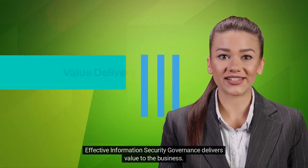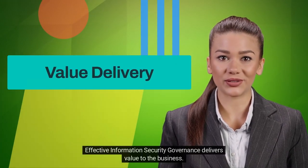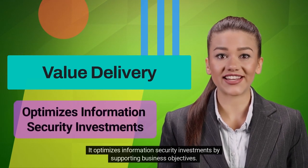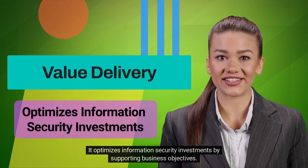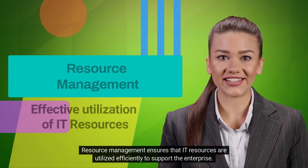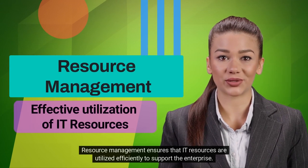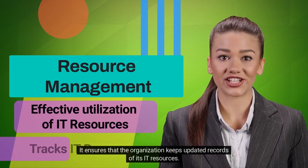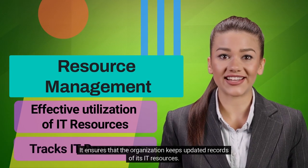Effective information security governance delivers value to the business. It optimizes information security investments by supporting business objectives. Resource management ensures that IT resources are utilized efficiently to support the enterprise. It ensures that the organization keeps updated records of its IT resources.